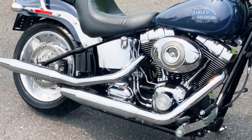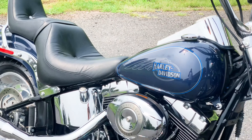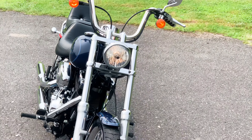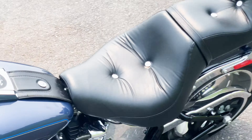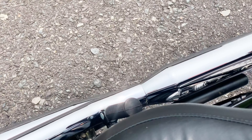5,495 on the odometer. The bike runs fantastic, as well it ought to with only that many miles. It's a 96 cubic inch engine, 6-speed transmission, blue metallic paint, and condition-wise the bike is fantastic. Single owner, local trade-in.